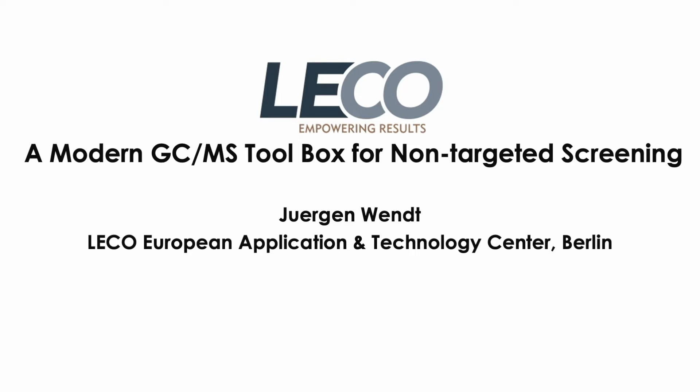Hello everybody and welcome to this talk entitled 'A Modern GC-MS Toolbox for Non-Target Screening.' My name is Jürgen Wendt and I'm working as an application chemist in the European LECO organization.